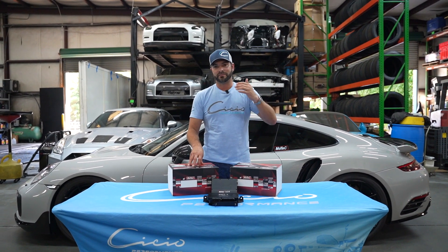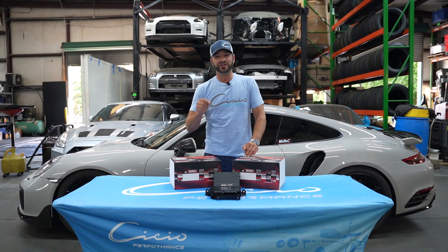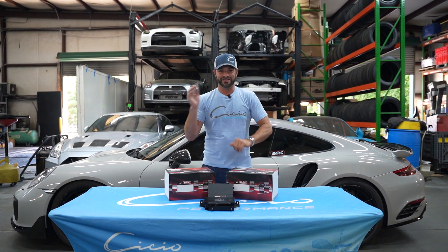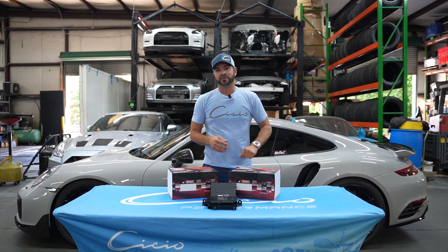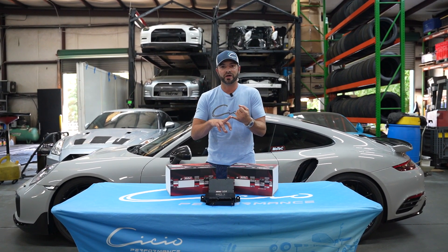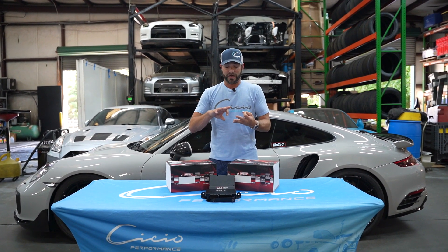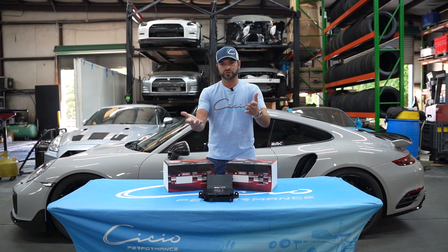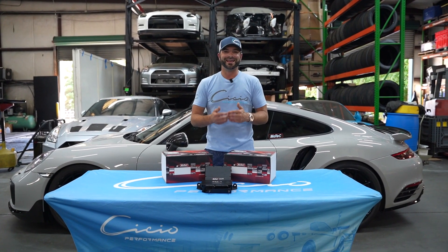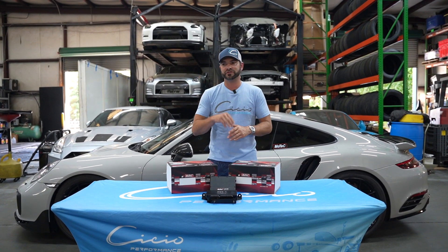MoTeC lets you preset the oil pressure thresholds — at 60 psi, 50 psi, 100 psi, whatever you want — and tells it how to respond whenever it dips. Not only how to respond, but how quickly: allow it to dip for one-tenth of a second, no tenths, or a full second before responding. The tuner and engine builder can set that up however they want. I can shut the throttles completely, limit to 300 foot-pounds of torque to get oil pressure back, shut the engine off, go to wastegate, go to 5 psi — anything the tuner thinks is best. You cannot do that in the factory ECU. So if you lose oil pressure, you possibly could lose an engine.